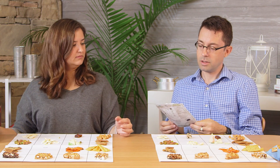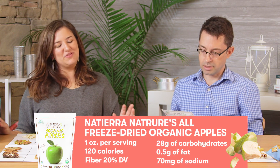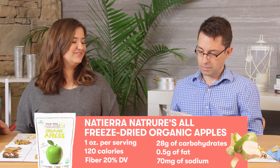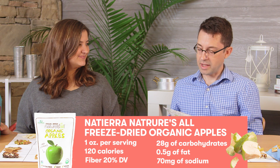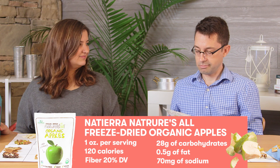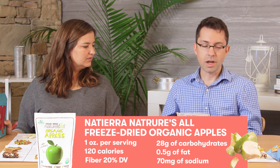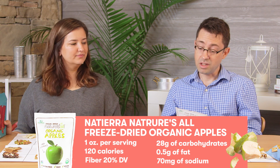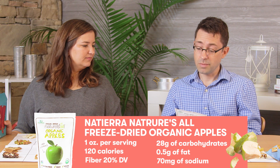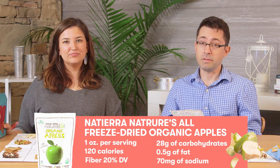You didn't care for the freeze-dried Nature's All organic apples, but I like them — that's just totally personal preference. The ingredients are apples, ascorbic acid, and salt. There's one and a half servings at 120 calories total, so not that much more if you ate the whole bag than a serving of chips. And there's only 70 milligrams of sodium, plus you get 5 grams of dietary fiber — that's like 20% of your daily value.